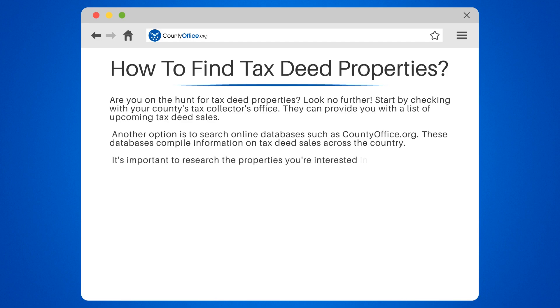Attending the tax deed sale in person is also an option. This allows you to see the property and gauge its condition before placing a bid.